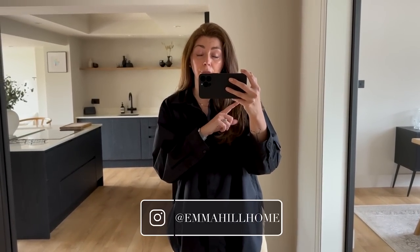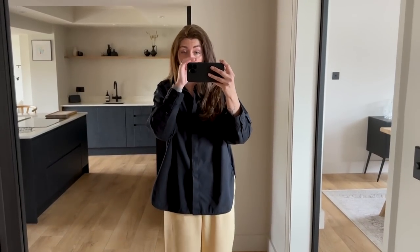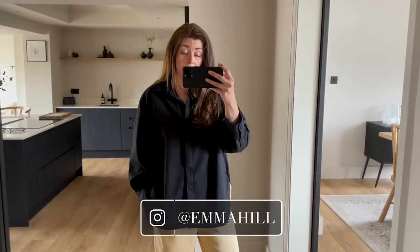A few eagle-eyed viewers spotted our dining chairs in last week's what I wore in a week video. We've got a few pieces left to get for that room — they're on order and then we'll share the finished result. But for now, this is the final outfit of the week. Thank you as always for watching and I will see you next time.